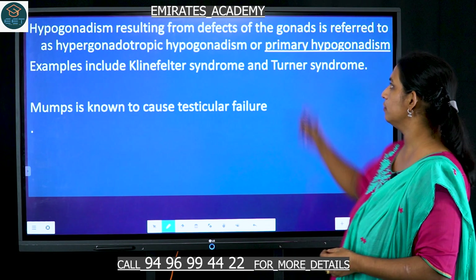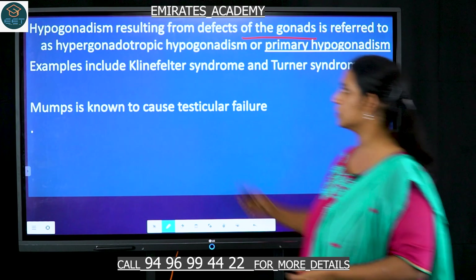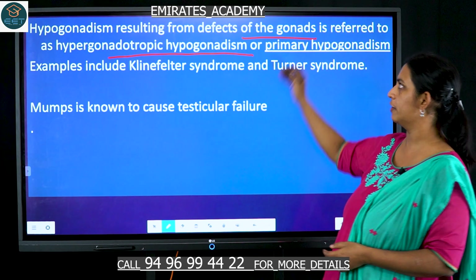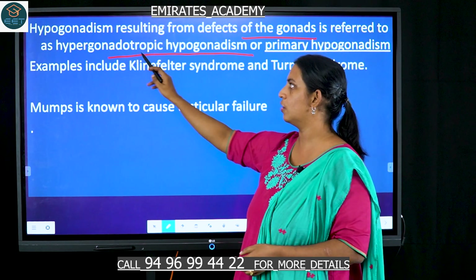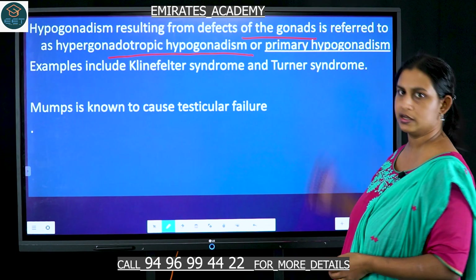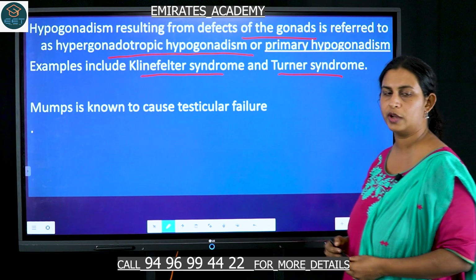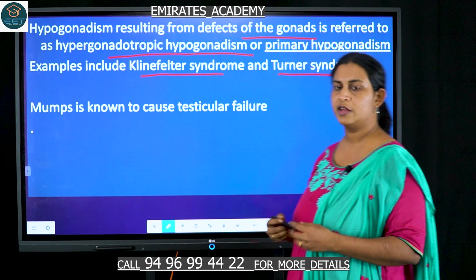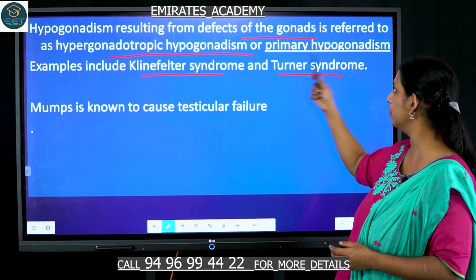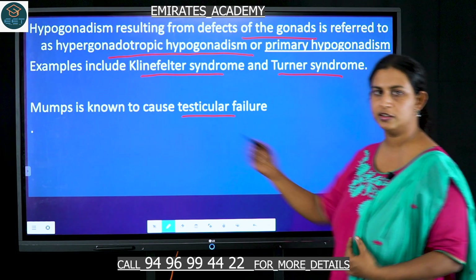Hypogonadism can be caused by many factors. If there is a defect of the gonads directly, it is called hypergonadotrophic hypogonadism, also known as primary hypogonadism. This is seen in Klinefelter syndrome and Turner syndrome, where the male characteristics are affected due to a direct defect of the sex organs. Mumps, a viral disease, is also known to cause testicular failure.